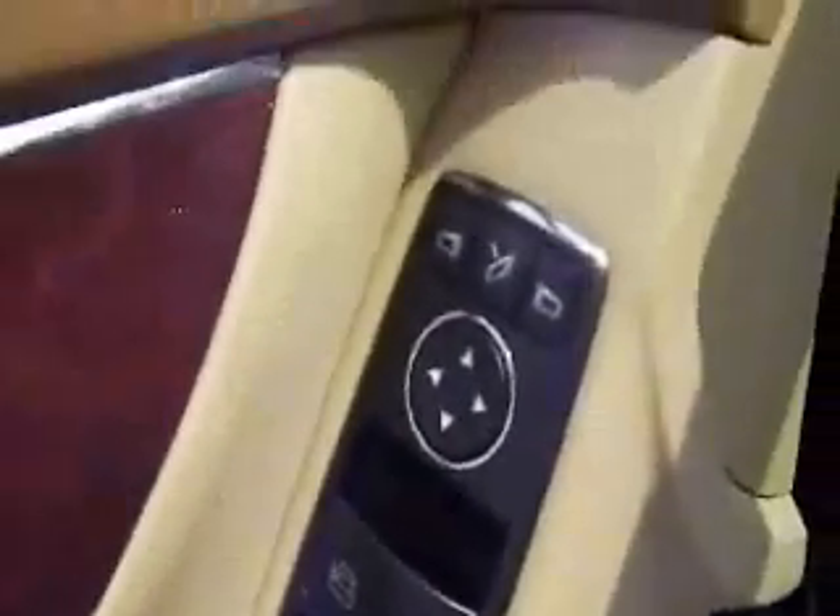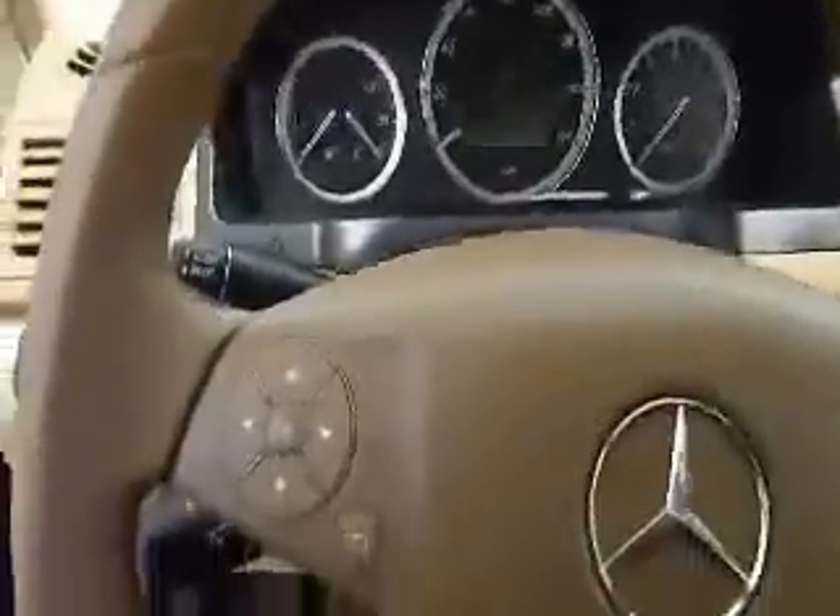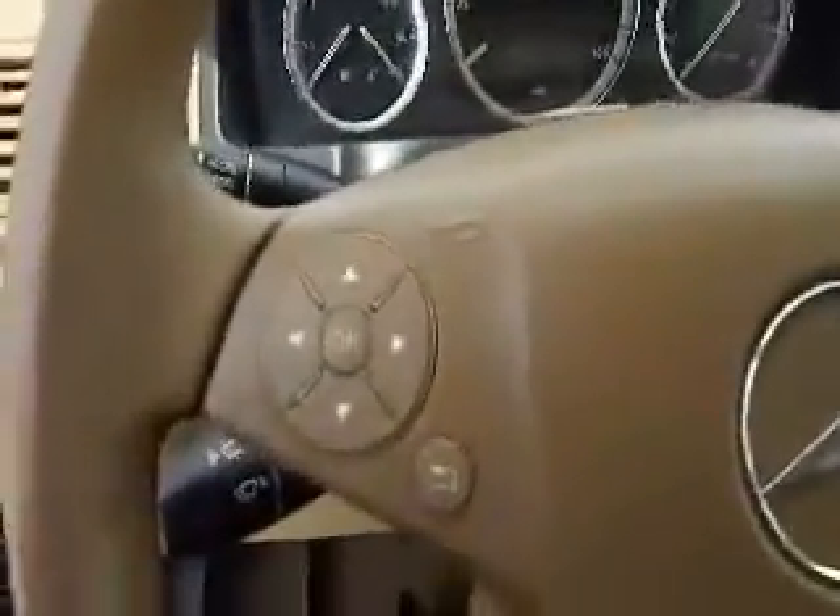In front of the vehicle, you're going to find power door locks, power windows, power adjustable mirrors, and power adjustable seating controls. Steering wheel controls for your stereo system and your vehicle navigation center.